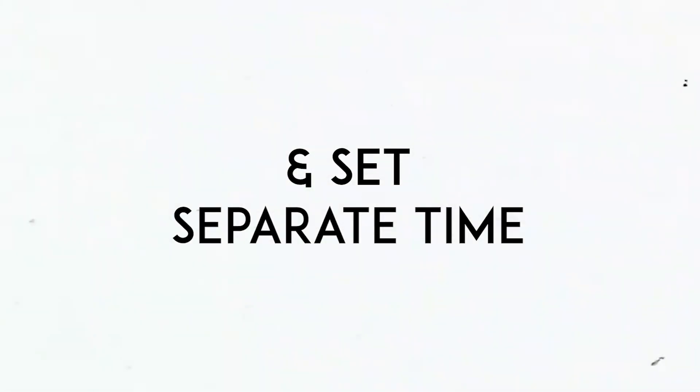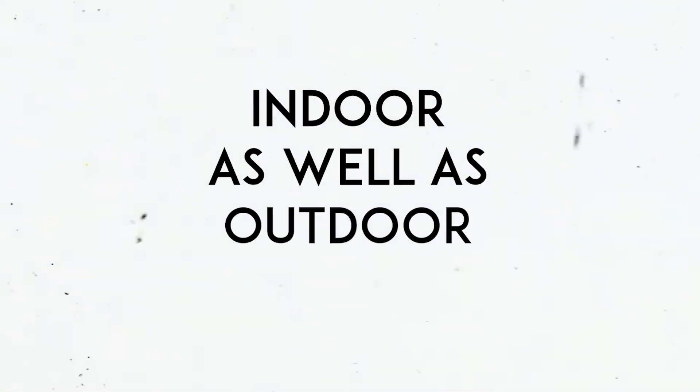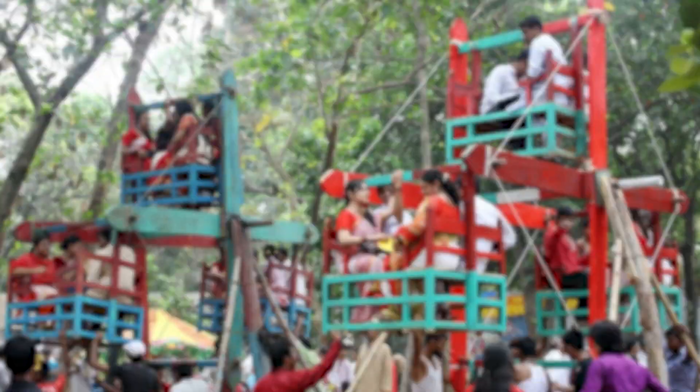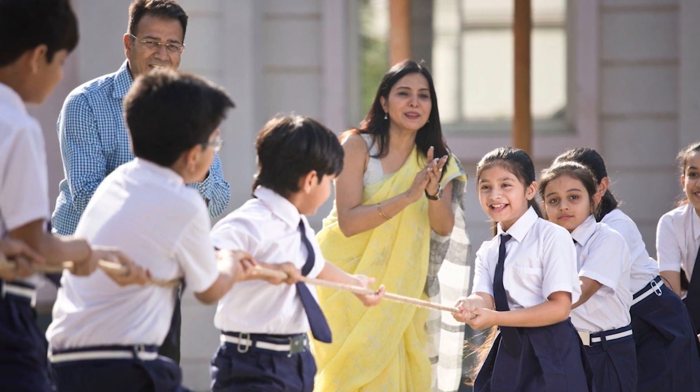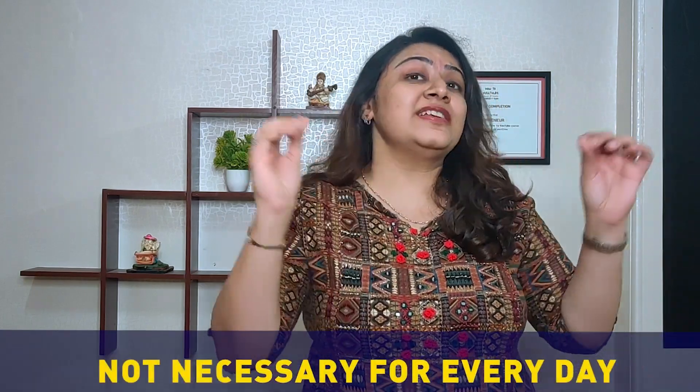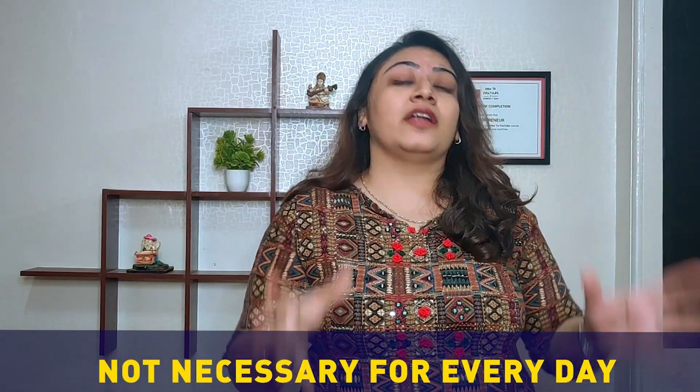The third tip is to have a schedule and set separate time for indoor as well as outdoor activities. Include sand play, water play, messy play, taking them to the park, the play area, and the corridor of the school in your schedule. It's not necessary to do this every single day, but it's important to give them enough and correct exposure so that they can develop faster.